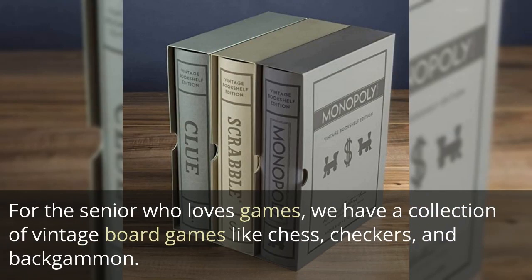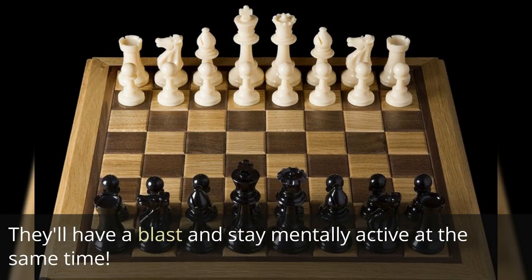For the senior who loves games, we have a collection of vintage board games like chess, checkers, and backgammon. They'll have a blast and stay mentally active at the same time.